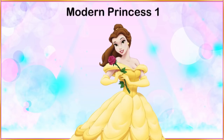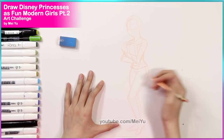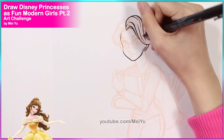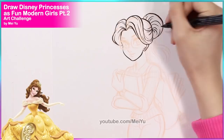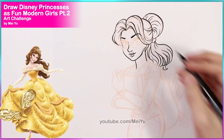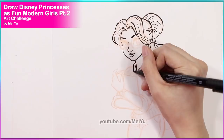So the first princess that is going to be modernized will be Belle from Beauty and the Beast. Basically, this challenge is for me to draw a totally new version of these princesses. The challenge lies in the fact that my reimaginings should still resemble the princess in some way, but also look like she could belong in our world right now — like she could like the things we like, watch the things we like to watch, and her taste and personality would reflect that of the classic princess but in our time.